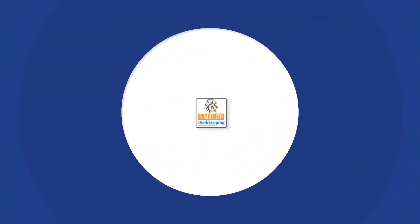Hi, I'm Veronica Wasik with 5-Minute Bookkeeping. How long does it take to do a QuickBooks Online Cleanup? Are you trying to figure that out? I'm sure it will help you to plan your resources and also to price a QuickBooks Online Cleanup. Let's go over some things you should consider to figure out how long it takes.